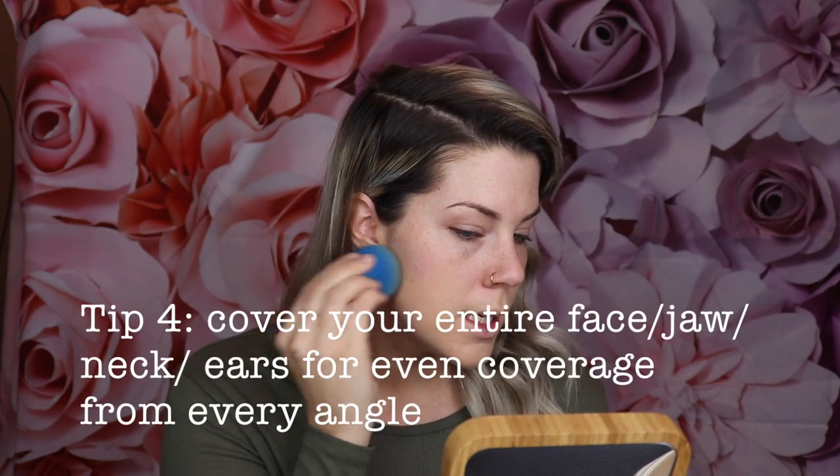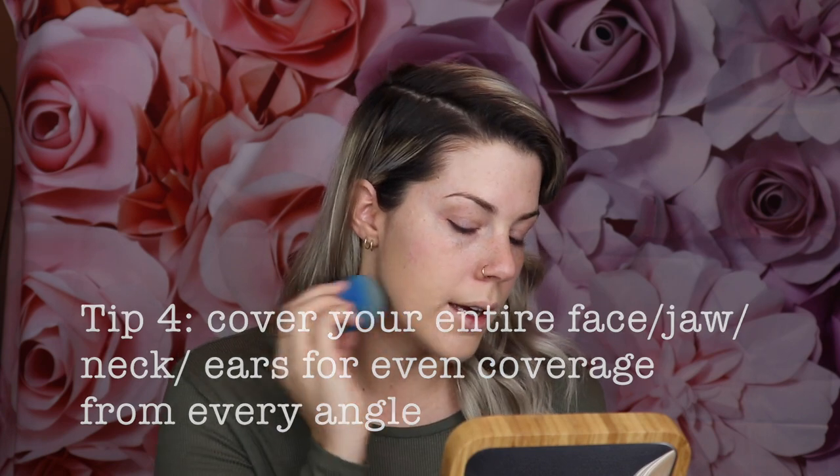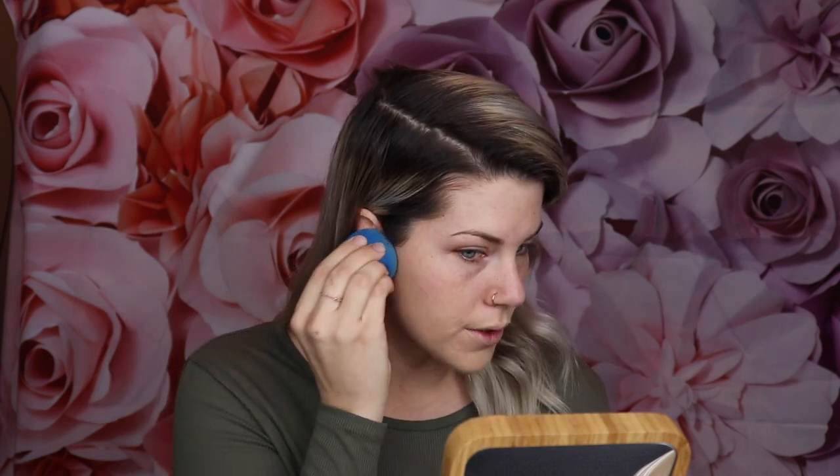Bounce the foundation into your skin. Even if you have an exact match, it's really important to get it along your jaw, underneath your jaw, over to the full side of your face, and onto your ears for the smoothest coverage. The foundation can oxidize a little bit, so even if it looks like the perfect match when you put it on, it can look a little off-color compared to your skin once it dries down.